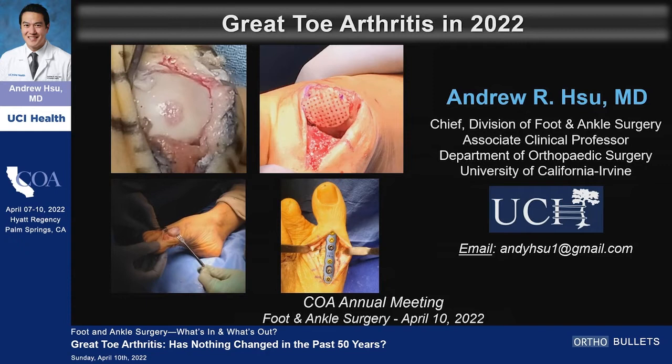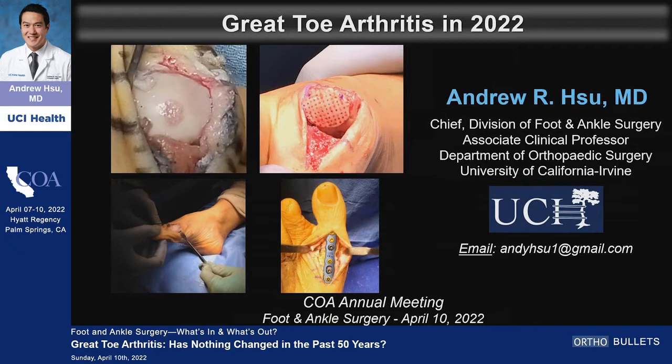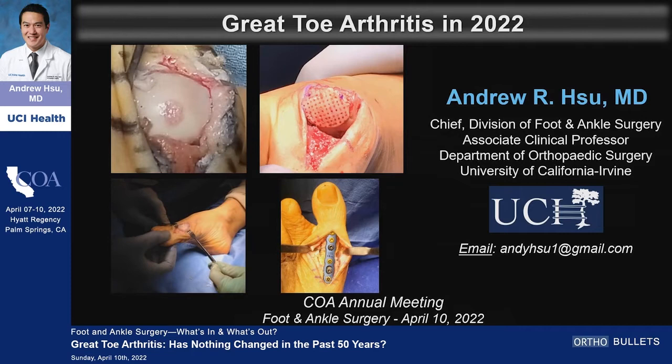I want to thank Dr. Pfeffer and COA for the opportunity to come speak. One of the things that's interesting about great toe arthritis is that probably more than 50% of the people in the audience have it. The mechanism by which we get great toe arthritis is not very well defined — it's not always trauma or something discrete. It can be wear and tear, autoimmune, or gout, and gout is now more prevalent in today's society. The overall pathophysiology is still quite unknown.